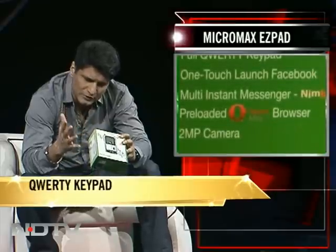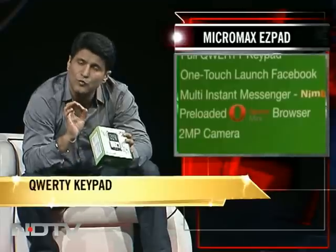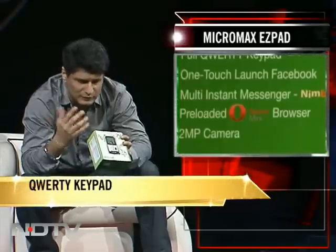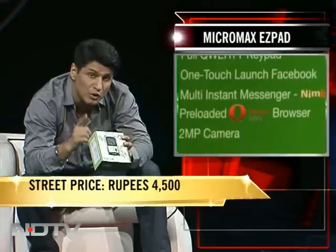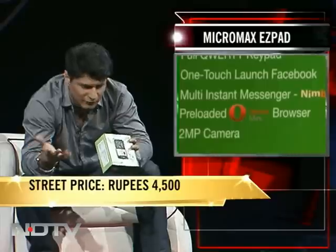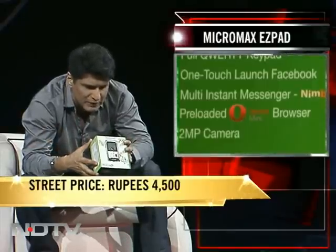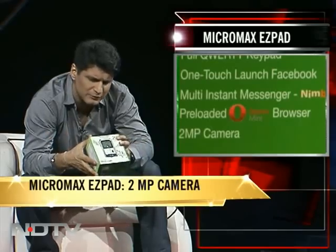The main things to expect: a full QWERTY keypad — which is why it's called the EZ Pad. At this price point of four to five thousand rupees, you don't normally get QWERTY phones in the CDMA market. It also has one-touch launch of Facebook, multi-instant messenger, Opera browser pre-loaded, and a two-megapixel camera.